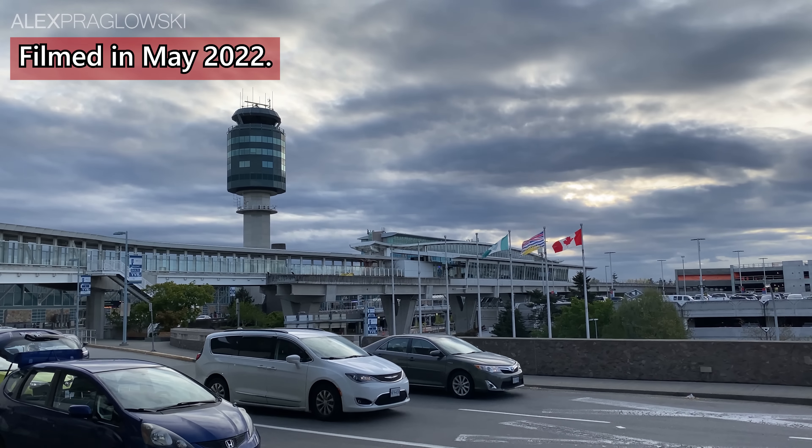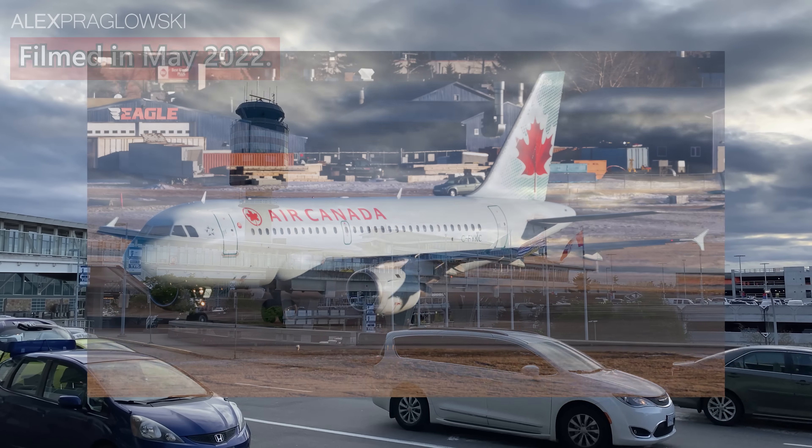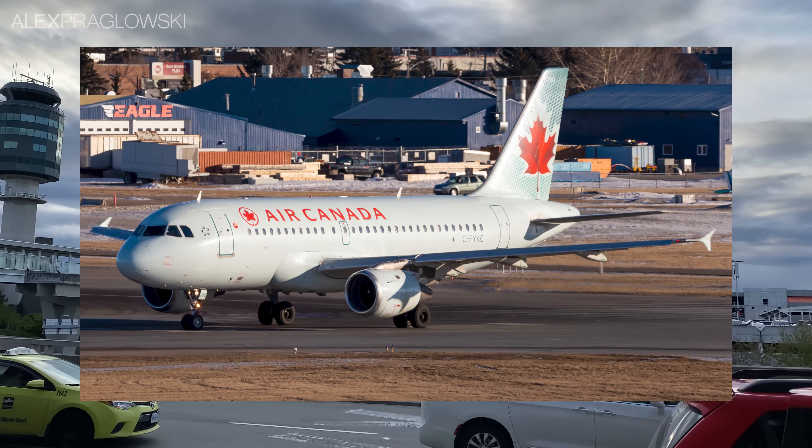Good morning from Vancouver, British Columbia! My name is Alex, and today I'm flying on an Airbus A319 with Air Canada!